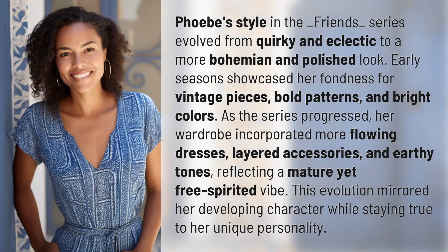Phoebe's style in the Friends series evolved from quirky and eclectic to a more bohemian and polished look. Early seasons showcased her fondness for vintage pieces, bold patterns, and bright colors.